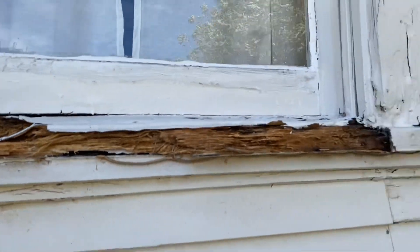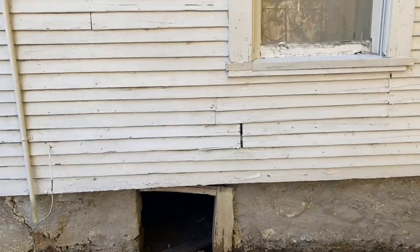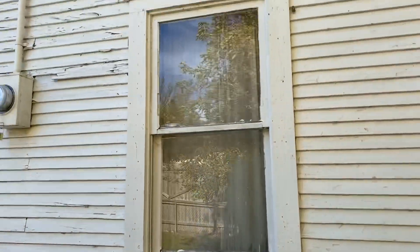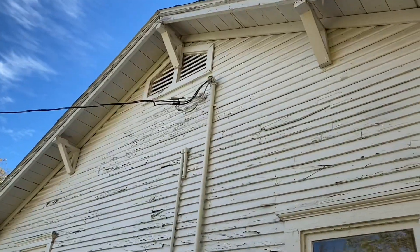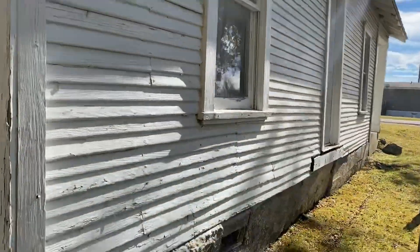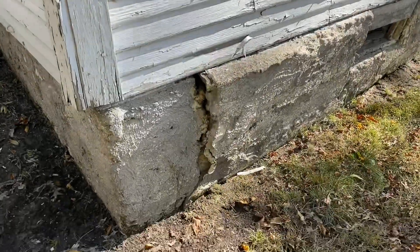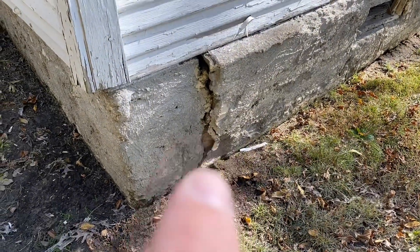Sure is a lot of damage. Down in the crawl space there. What a historical building. I just wish somebody would maybe buy it and fix it — the foundation is just really, really messed up.